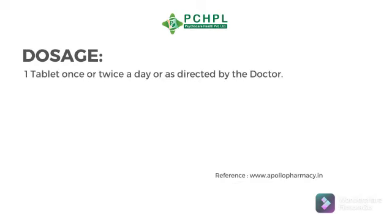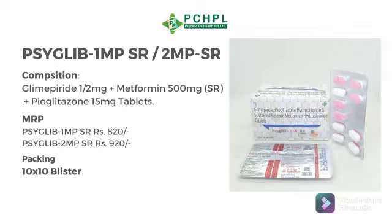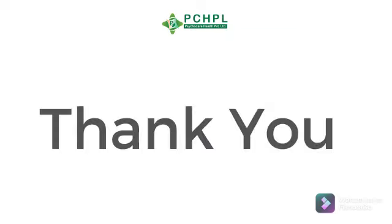Its dosage is one tablet once or twice a day, or as directed by the doctor. The MRP of Cyglib 1 MPSR is 82 per strip and Cyglib 2 MPSR is 92 per strip. Thank you.